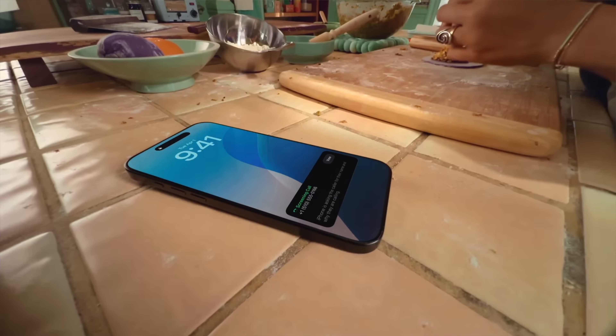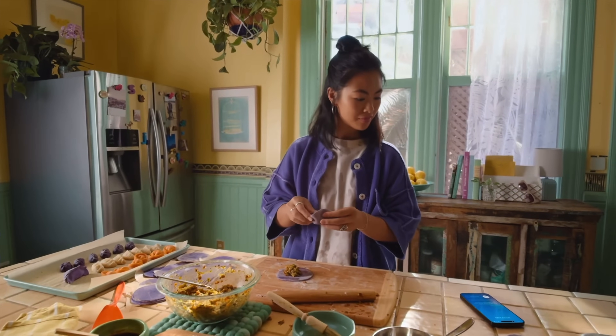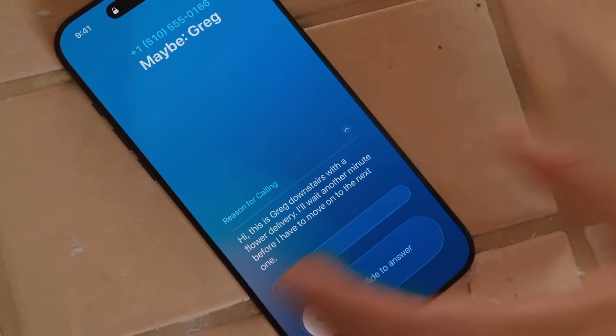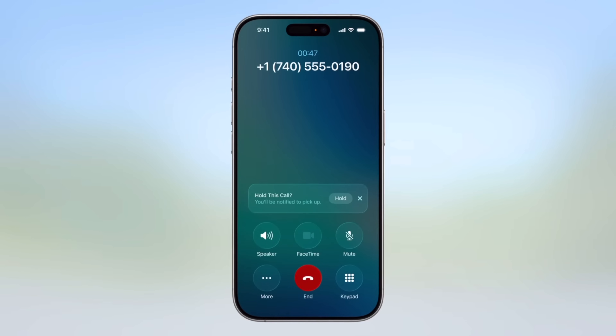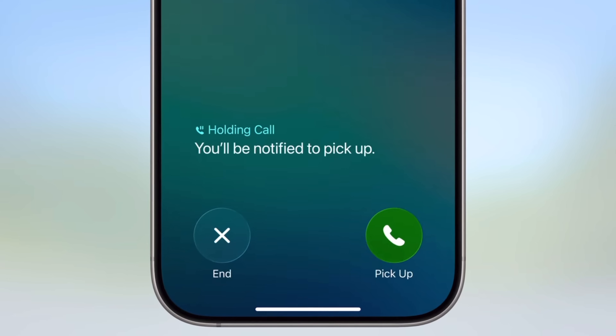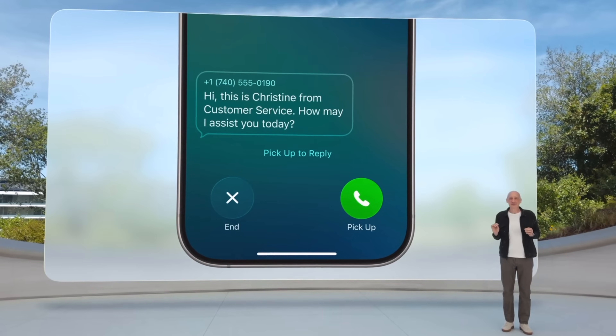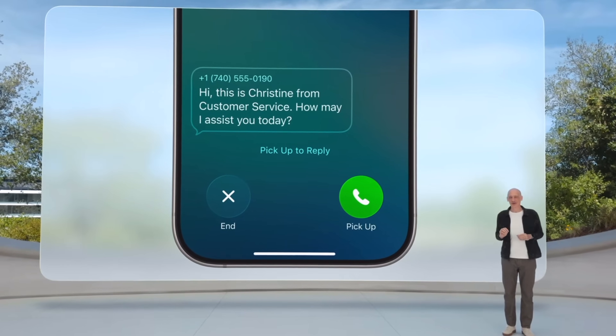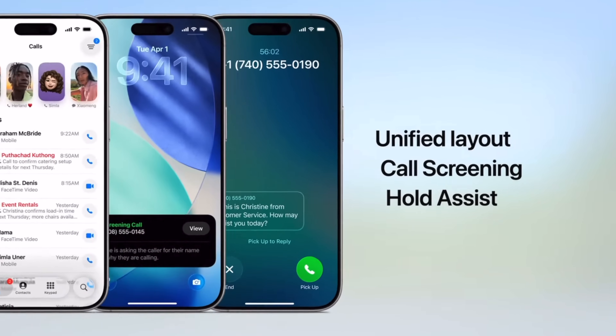Also in the Phone app is Live Screening — if you get an unwanted or spam call, you can let AI handle it and intervene only if it's important. Additionally, when you're placed on hold, your iPhone will hold your position and automatically alert you when the hold time is over, so you can continue using your phone and it'll notify you when it's your turn.